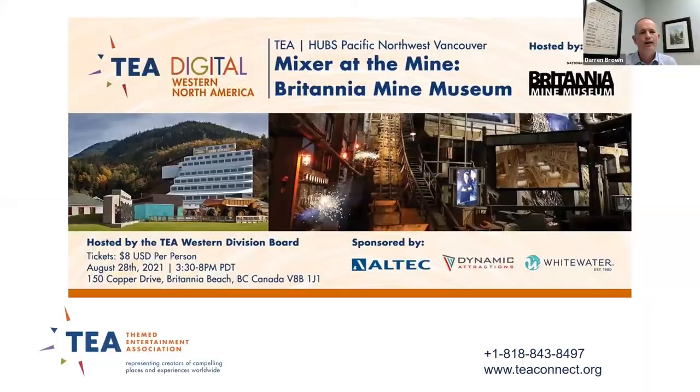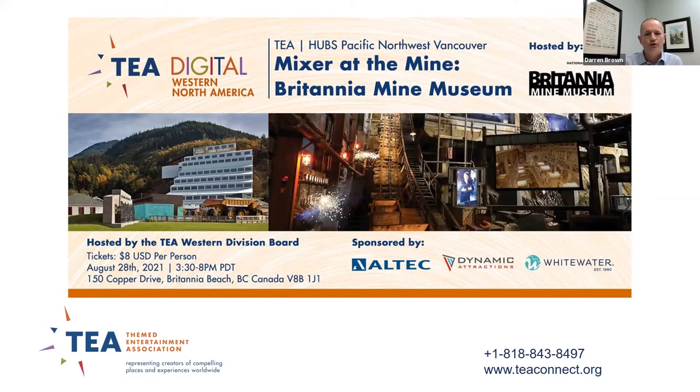A reminder that on August 28th there will be a live event at the Britannia Mine Museum in the Vancouver area, where attendees can experience the underground mine tour and the Boom show itself. A question from the chat: is the mining part of the process included in the experience, and is there any access to the actual mine?